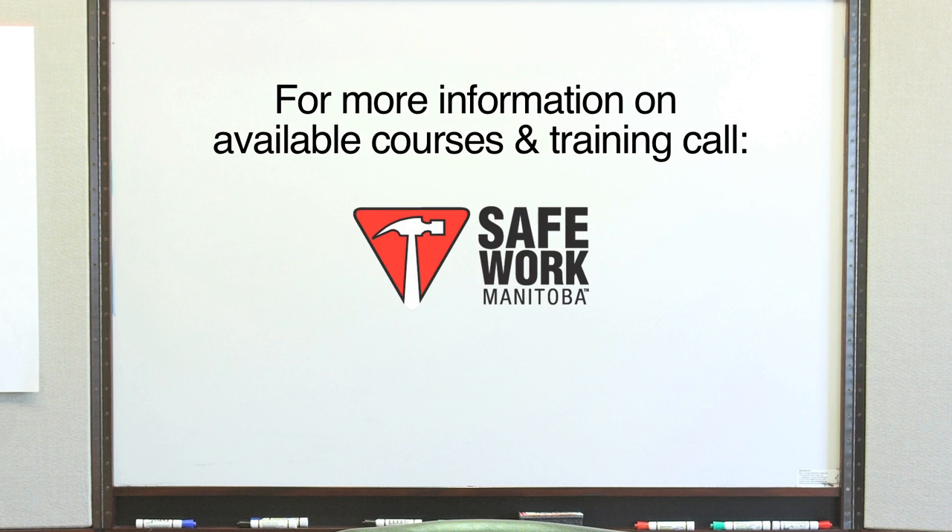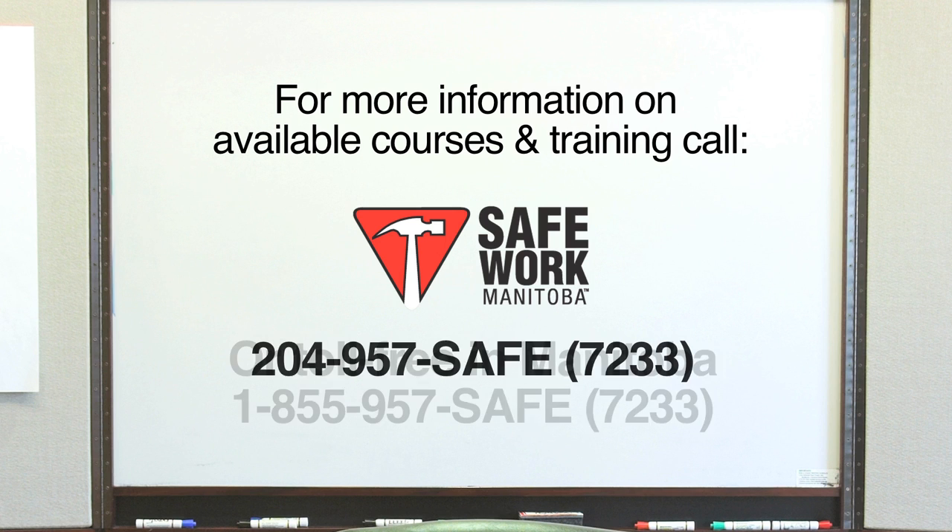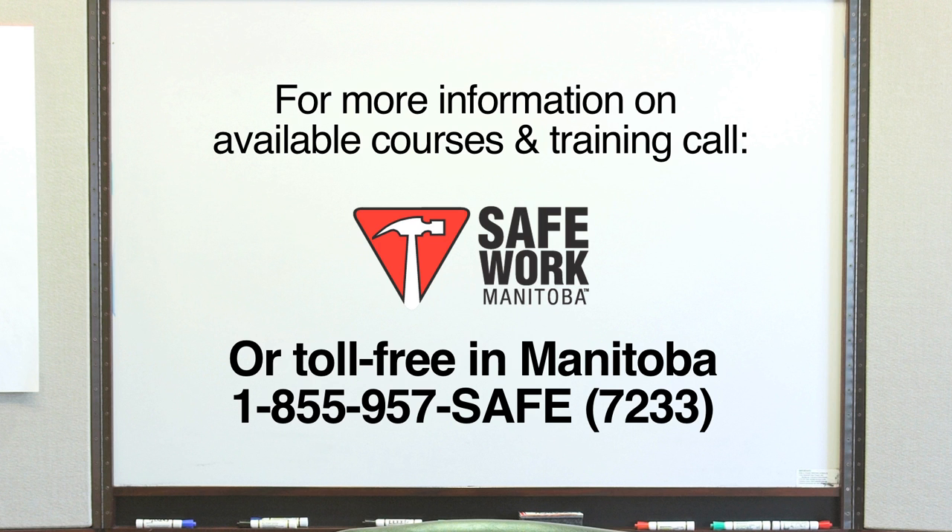For more information on available courses and training, call SafeWork at 204-957-7233, or toll-free in Manitoba at 1-855-957-7233.